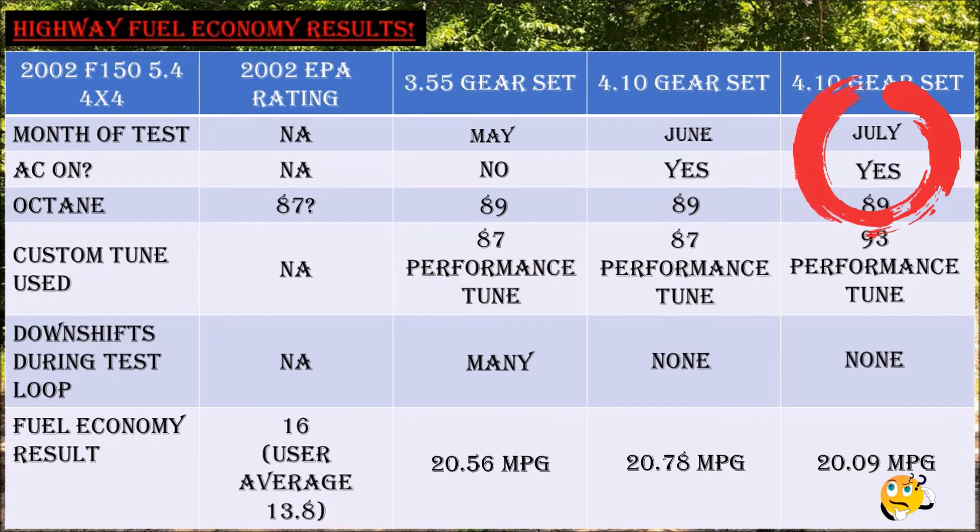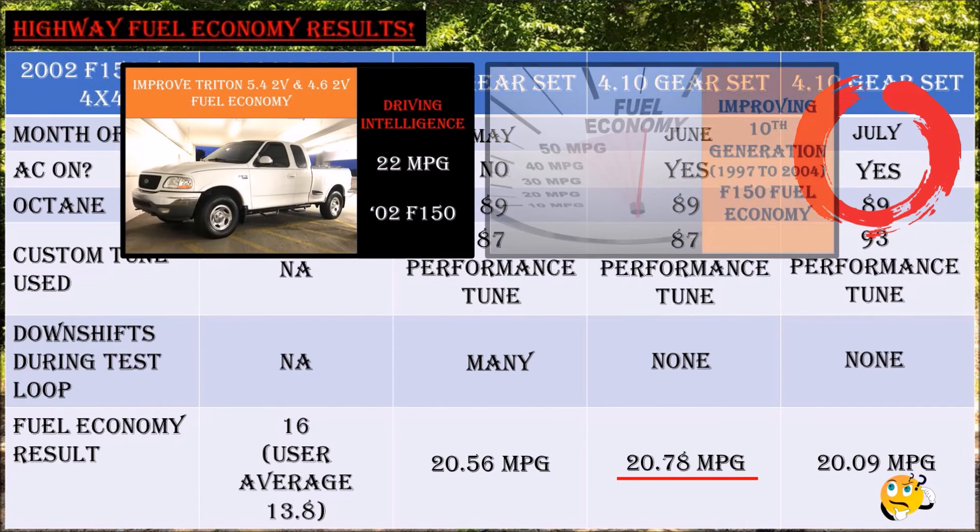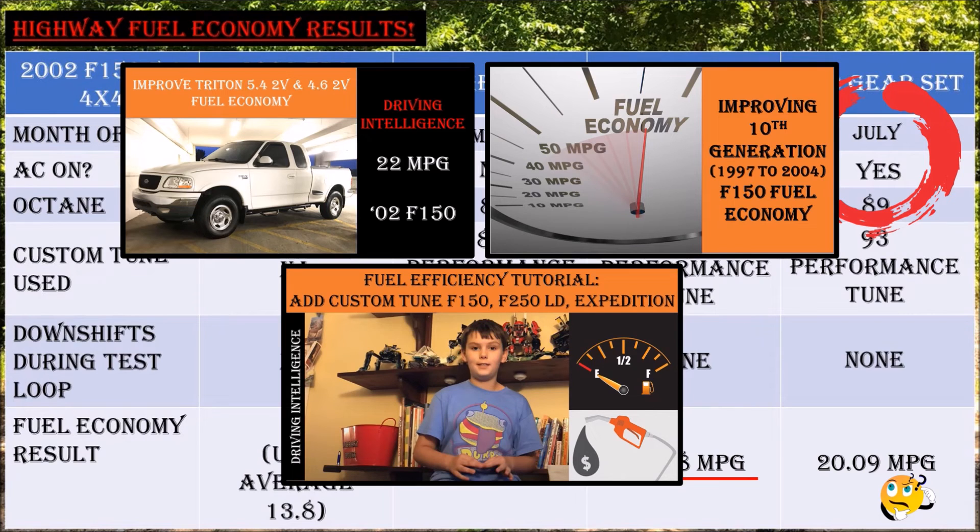I'm a little shocked the 93 performance tune didn't perform better given the more aggressive timing curve, but higher ambient temps may have played a role. As I said when I started this re-gear series, 4.10 gears should deliver better highway performance than 3.55 gears with everything else equal. To be honest, the mileage performance is so close it's a wash — but now I get better throttle response, better towing capacity, and more fun from the seat of the pants with the same efficiency. You should look at my prior videos showing how I got over 22 MPG with this truck using stock wheels, slightly oversized tires, and 3.55 gears.